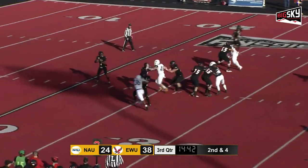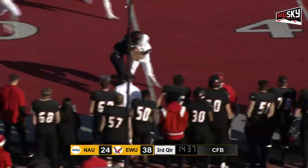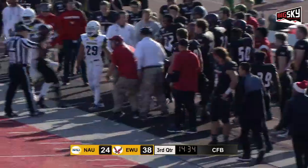Barrier again on second and five, over the middle. Pass is caught with a lot of room to go. Limu Jones at the 43-yard line.